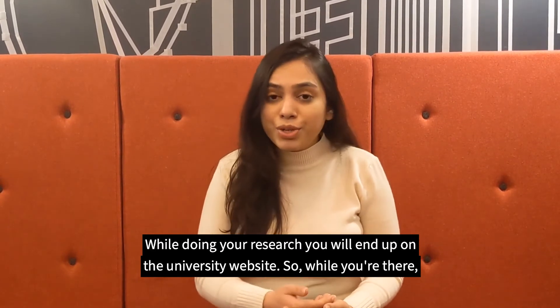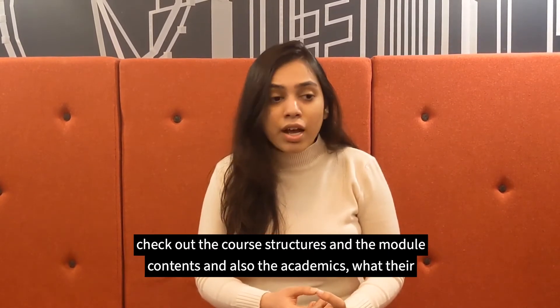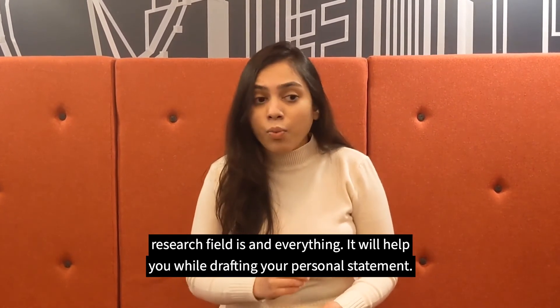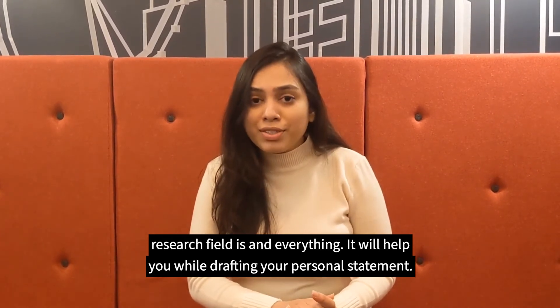While doing your research, you will land up on the university website. While you're there, check out the course structures and the module contents and also the academics — what their research field is and everything. And it'll help you while drafting your personal statement.